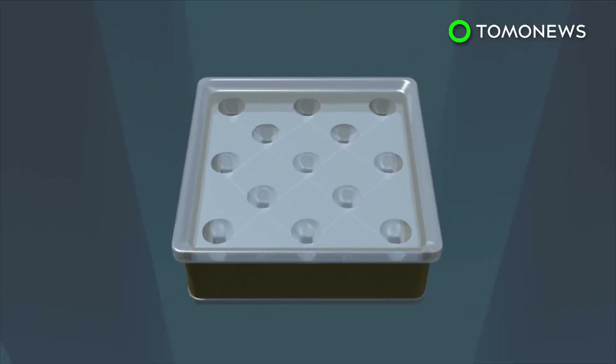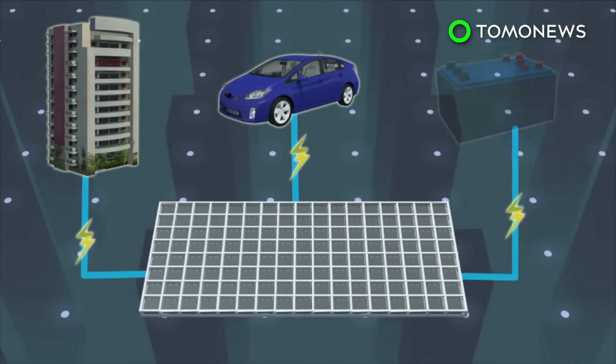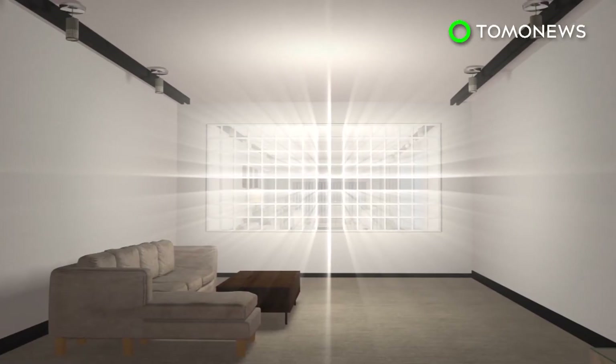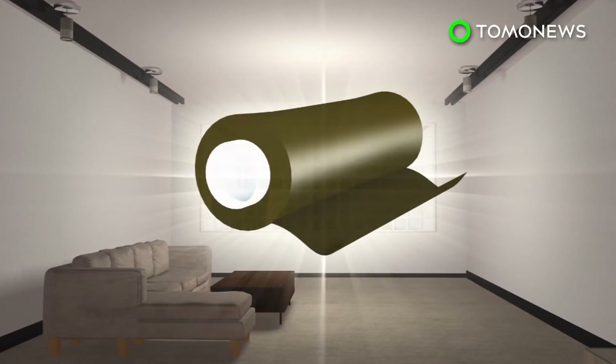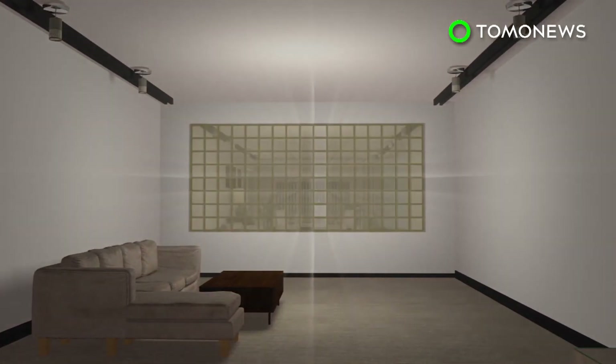The blocks can be linked and wired to one another, generating power for buildings and electric vehicles, or to be stored in batteries. These blocks can be embedded in conventional construction designs. Tinting can also be added to prevent too much sunlight from entering the building's interior.